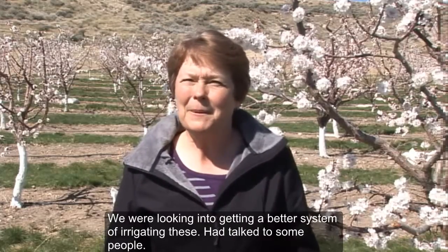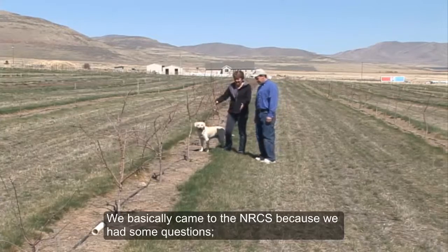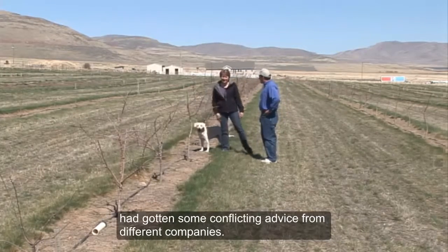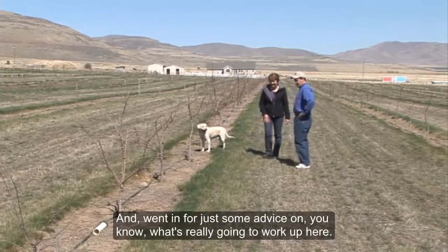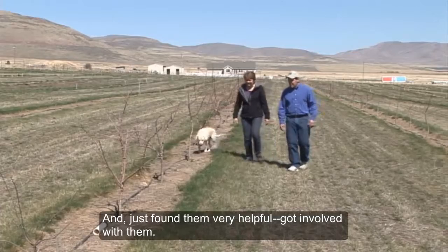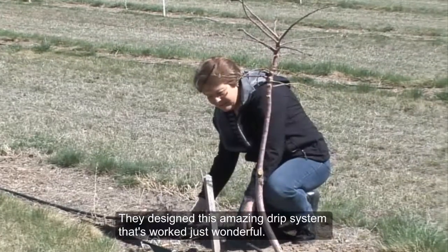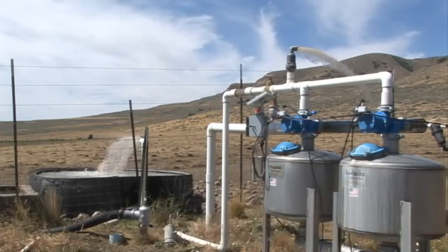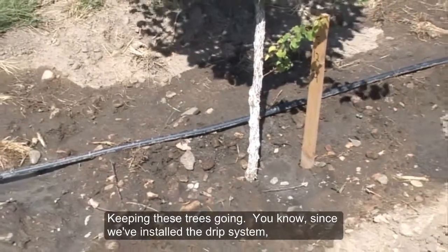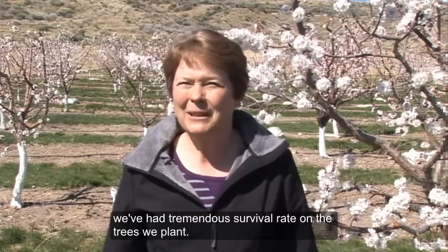We were looking into getting a better irrigation system and had talked to some people. We basically came to the NRCS because we had some questions. I'd gotten some conflicting advice from different companies and went in for just some advice on what's really going to work up here. I found them very helpful and got involved with them. They designed this amazing drip system that's worked just wonderfully, keeping these trees going. Since we've installed the drip system, we have a tremendous survival rate on the trees we plant.